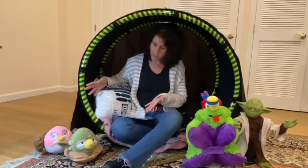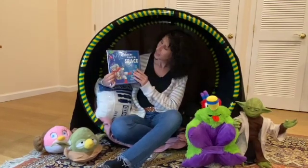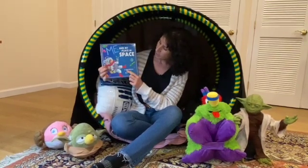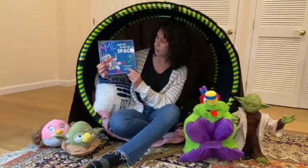Hi friends, Mimi's back, and today we're going into outer space. I have my alien friends all with me, and I have a great book to share with you. This is called Me and My Place in Space. We're going into outer space — you ready? This book is written by Joan Sweeney. Another way to say that somebody wrote a book is to say that they are the author, and it is illustrated — or the pictures drawn — by Annette Cable. Let's get into the story.